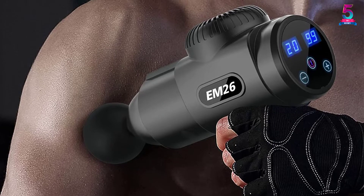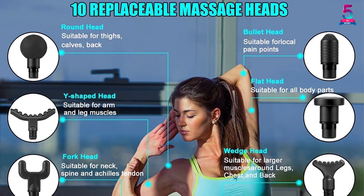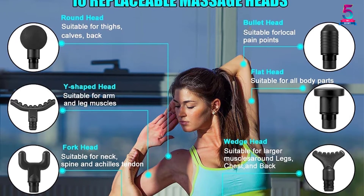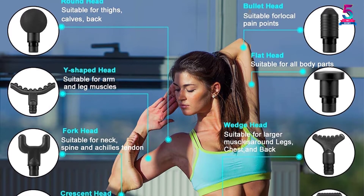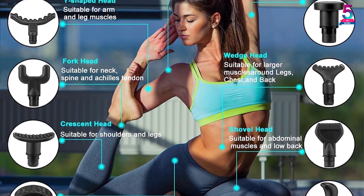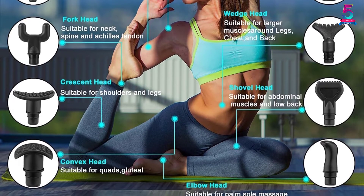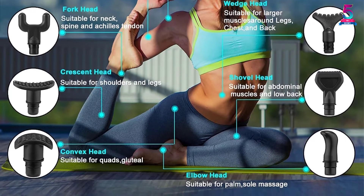Plus, you can have a massage at home anytime without having to make an appointment. Most handheld massagers have batteries that you can change as needed. Be sure to consider price and features when choosing the best handheld massager for your needs. Read online consumer reviews to help you choose the best handheld massager based on price and the benefits it can provide.